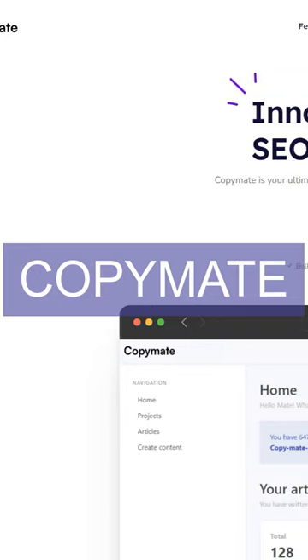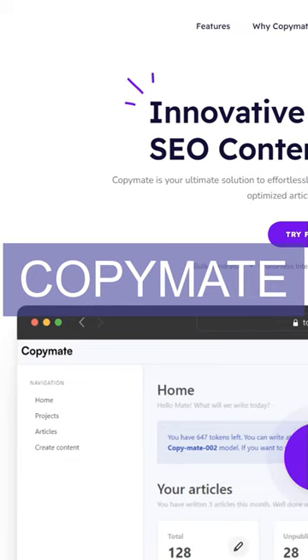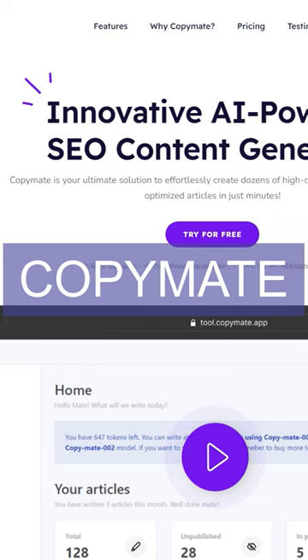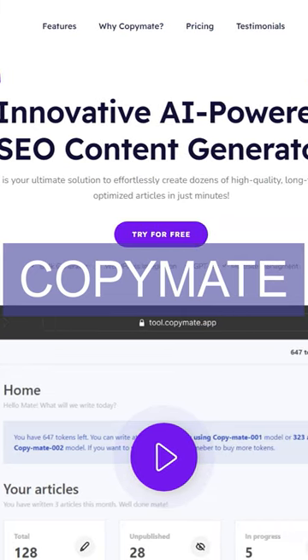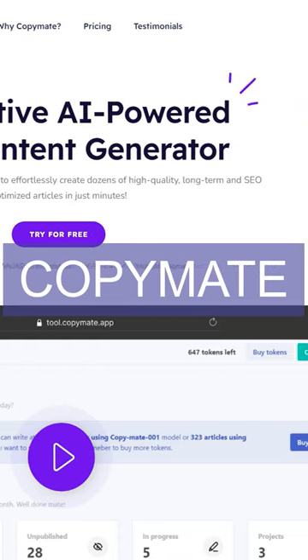CopyMate is an AI-powered SEO content generator that helps users create dozens of high-quality, long-form and SEO-optimized articles in just minutes. It features a bulk generator, WordPress integration, GPT-4, multi-site management, and SEO optimization.